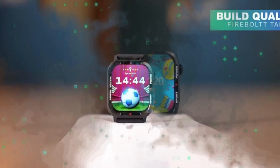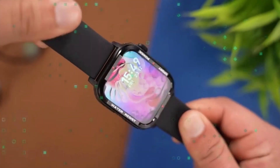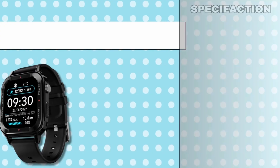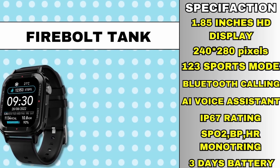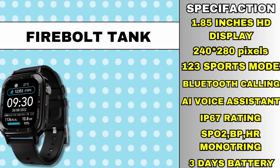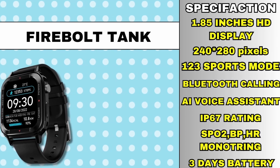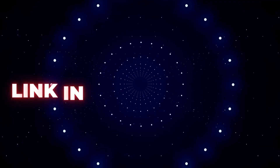The dial is made of metal and the body is made of polycarbonate. On the side of the watch, you get a rotating crown, action button, and a mic. On the other side, you get the sensors and charging points. The display is 1.85 inches with a resolution of 240 by 280 pixels. It has 123 sports modes, Bluetooth calling, AI voice assistant, IP67 rating, heart rate, SPO2, BP monitoring, and stress monitoring. This watch gives you 3 days of battery life. Check it out — link in the description.